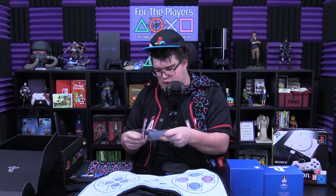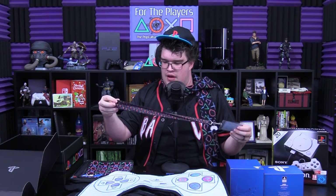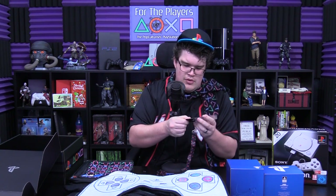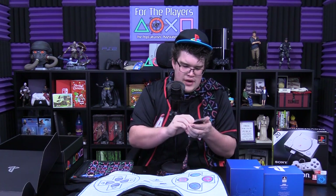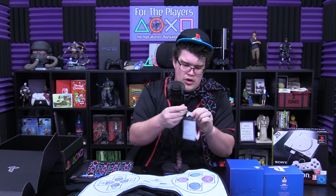Next up is a lanyard and key card holder. If you work in an office with a key card scanner, it's going to be pretty rad — it's also covered in the symbols. I might use this for work. There's a little cardboard PlayStation card inside, a little plastic DualShock on the bottom, and the PlayStation symbols on the lanyard itself. Love it.